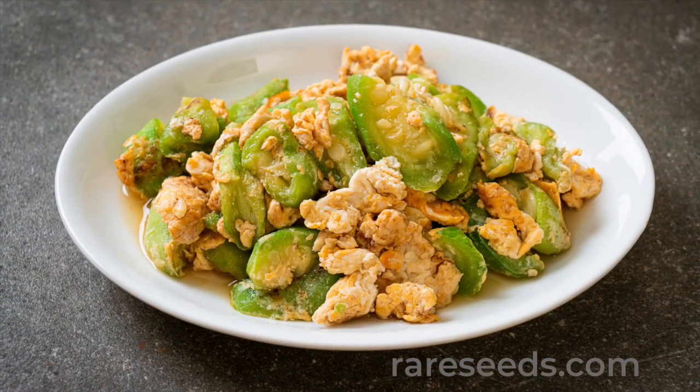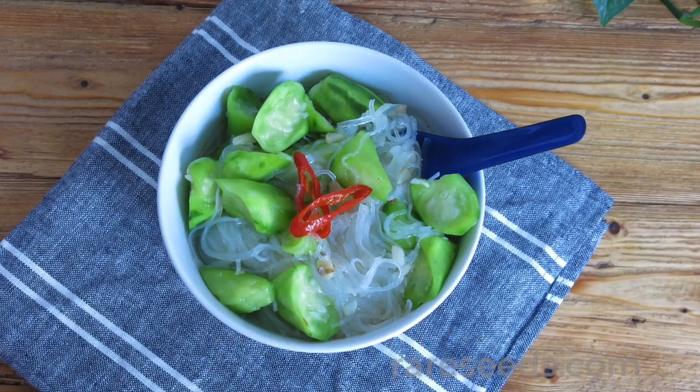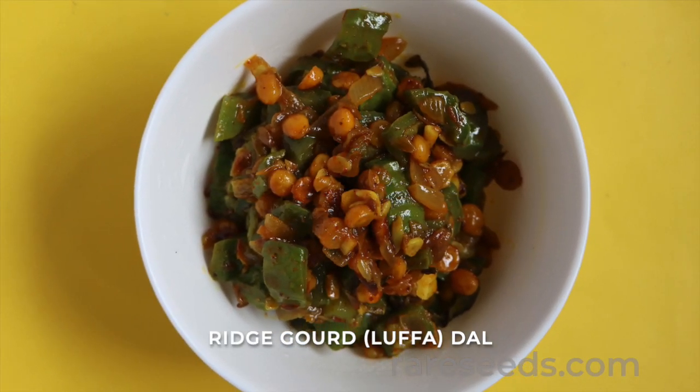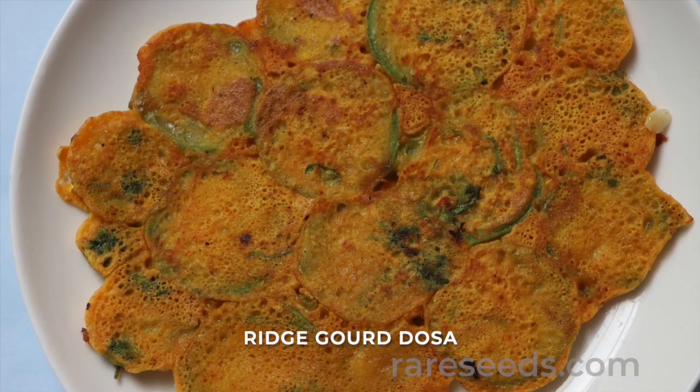As a member of the cucurbit family, its long vines produce both male and female flowers. The ovaries of female blooms grow into a fruit that's quite similar to cucumber or zucchini. For eating, it's best to pick when the fruit is under 8 inches long.